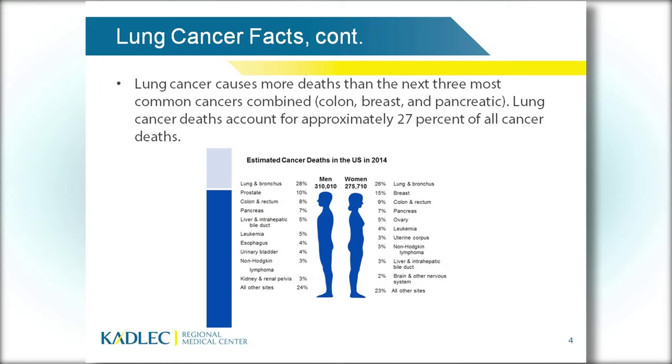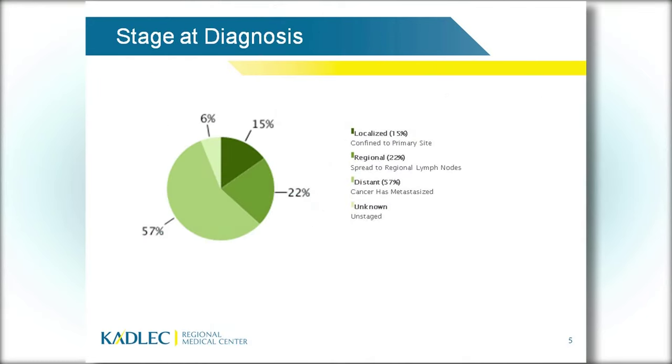Why is this? The majority of lung cancers are diagnosed at late stage — stage 4 — because most of the time that's when symptoms occur. That's when patients start having chest pain or rib pain, a cough that doesn't go away, they may cough up blood, they may start losing weight. Those kinds of things don't usually happen until very late stage, and then we're behind the game trying to find and treat lung cancer.